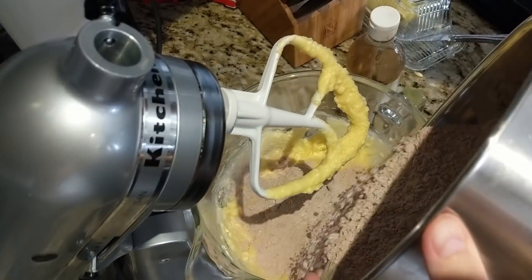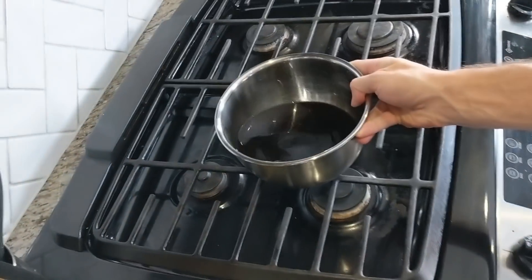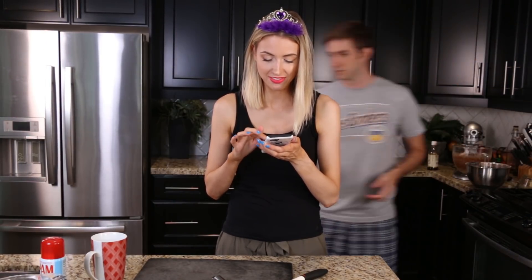Just adding the dry ingredients in batches. Coffee — this is just regular brewed coffee. More dry, and a little coffee. Don't worry about me, everyone — just clearing up space on my phone so I can film. How many selfies did I take? A spatula and some coffee.